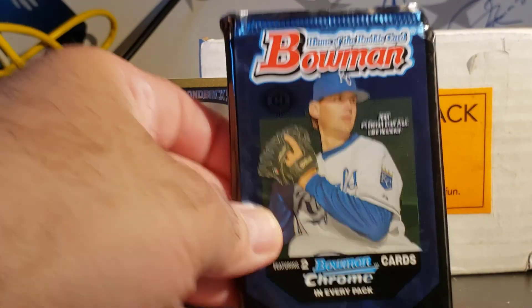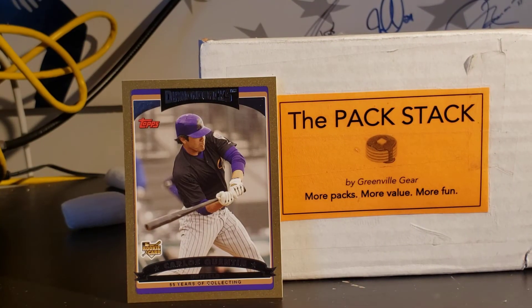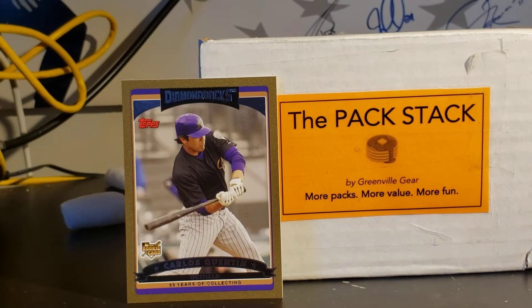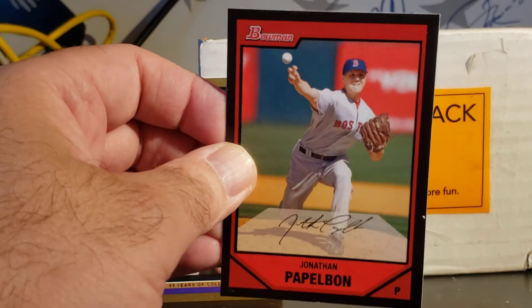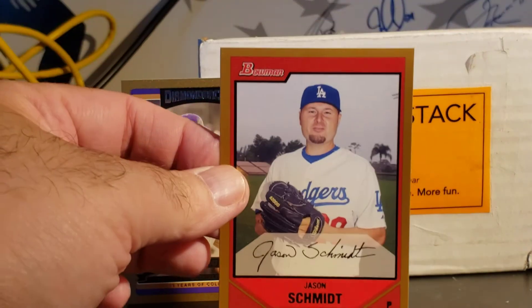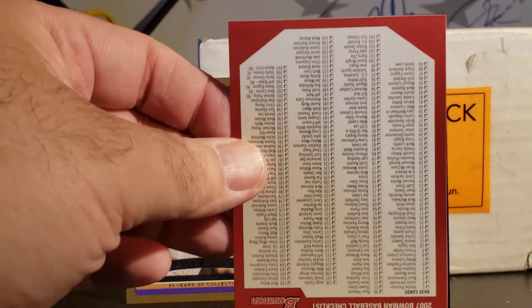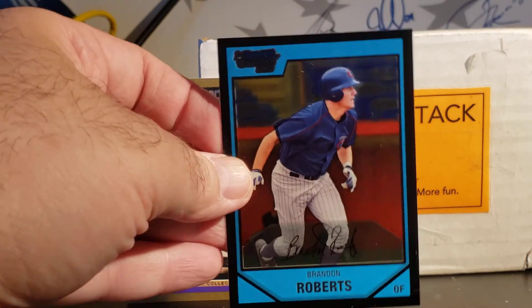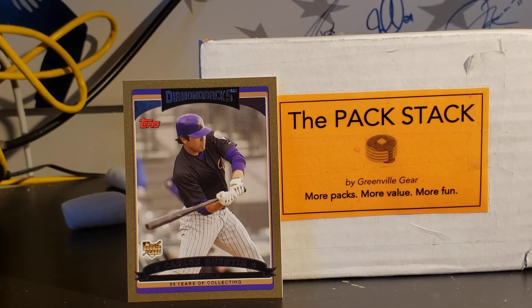Bowman 2007: Stephen Drew, AJ Burnett, Jim Thome, Tom Glavine, Jonathan Papelbon - did I say bum? Oh well. A gold of Jason Schmidt, nice little checklist, upside down checklist, Brandon Roberts First Bowman, Hernandez, and Scott Deal.